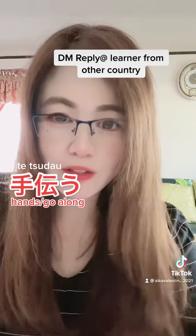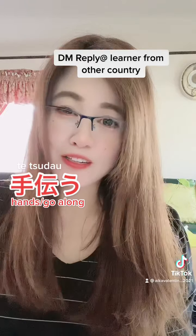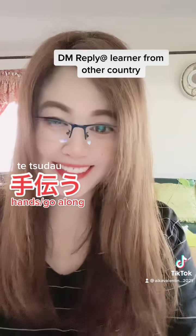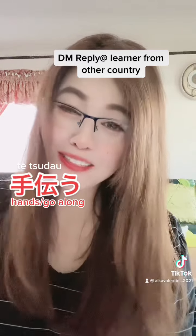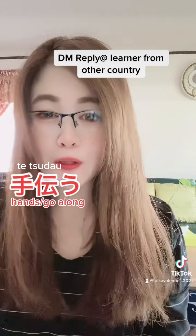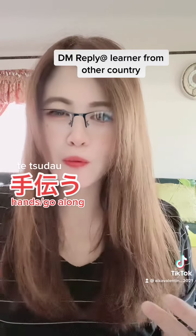So 'tetsudau' literally means 'hands going along together' — just like in English when you say 'to give a hand', you are helping someone. Does that make sense? Now, some people always ask me: what is the difference between 'tetsudau' and 'tasukeru'?